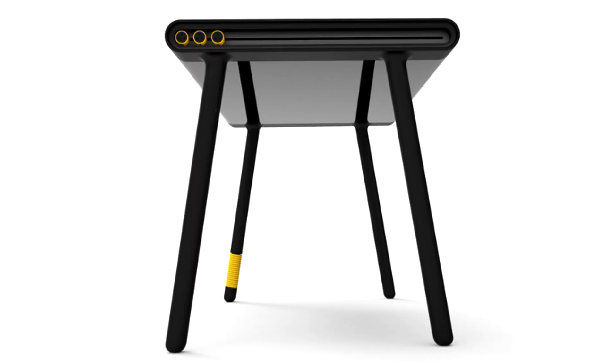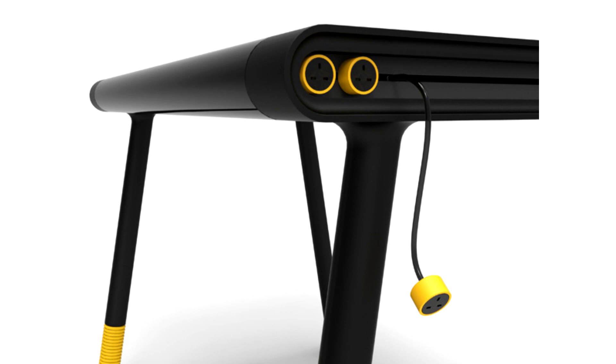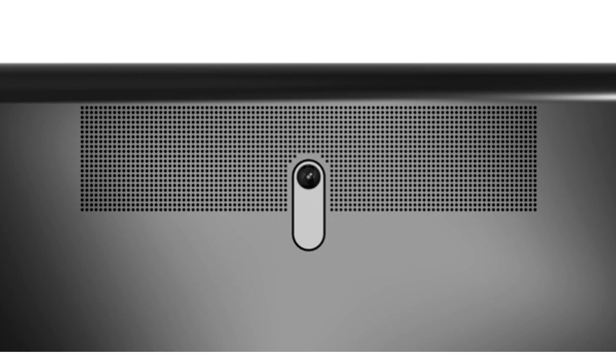One of the ways to streamline the desk is to integrate the PC into the table itself. What we have now is a desk with wires that are internally set, a virtual keyboard and a projected screen. USB slots and CD-ROM slots are flushed to the side of the tabletop, along with the power button.